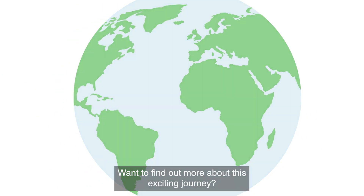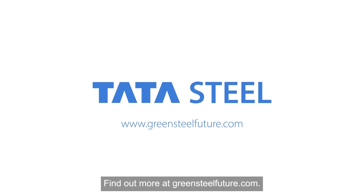Want to find out more about this exciting journey? Find out more at greensteelfuture.com.